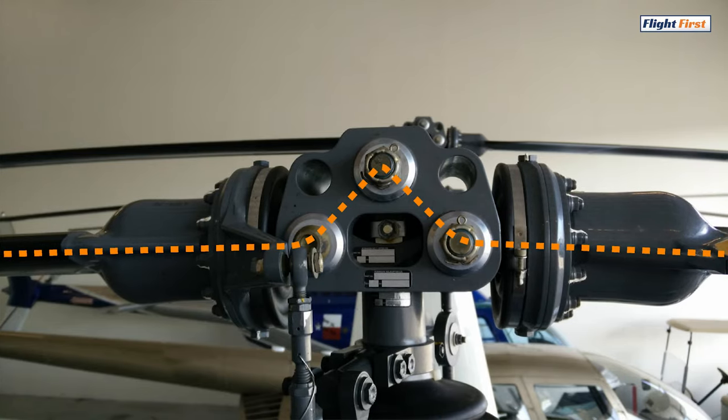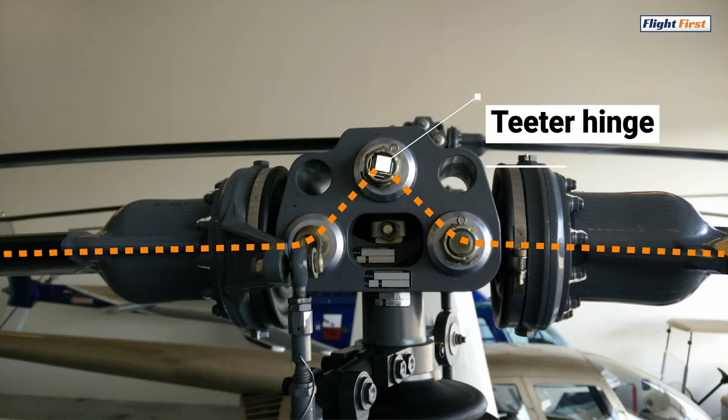The semi-rigid rotor system, like the one on Robinson helicopters, doesn't use a hinge to deal with the Coriolis effect. Instead, the rotor system is underslung. Being underslung simply means the rotor blades are attached to the rotor hub beneath the pivot point, or the point where the blades teeter.